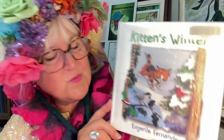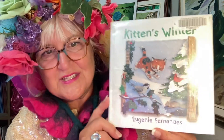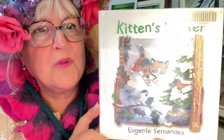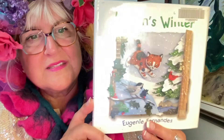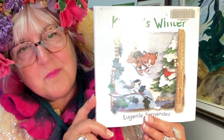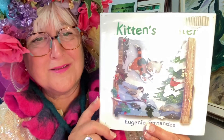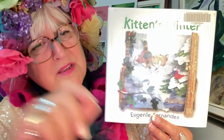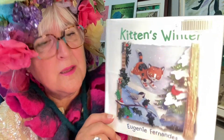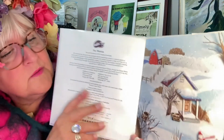This one, Kittens Winter by Eugenie Fernandez, is so interesting because the pictures are all done with mixed media. So experimenting with making art and illustrating a story not just by drawing or painting — it looks like she used paper cutouts.